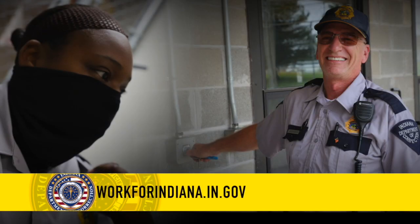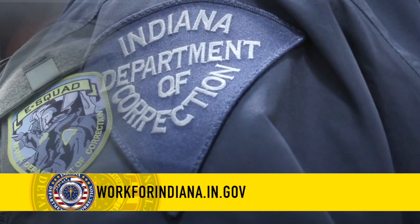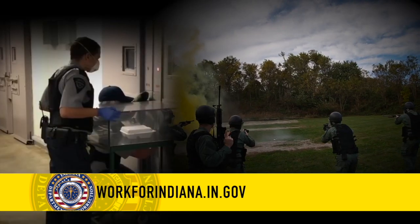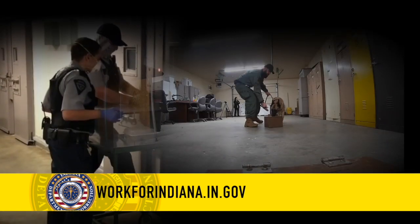Come start your career with the Indiana Department of Correction. Go to workforindiana.in.gov and search correctional officer to apply now. Take care of yourself.